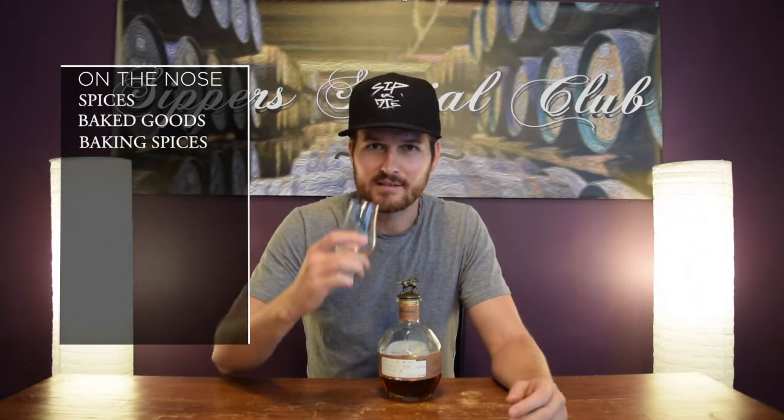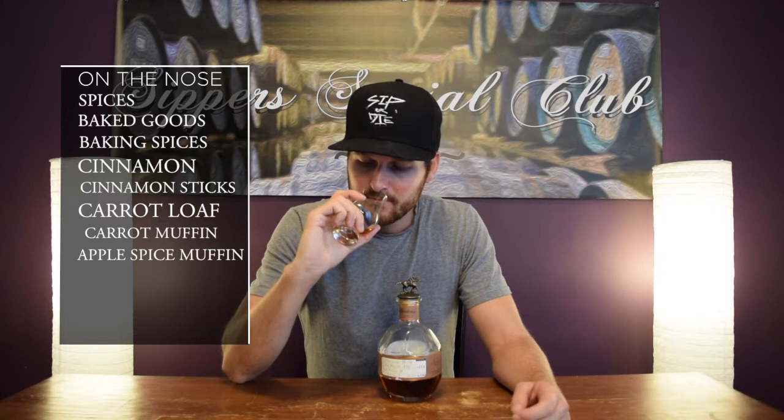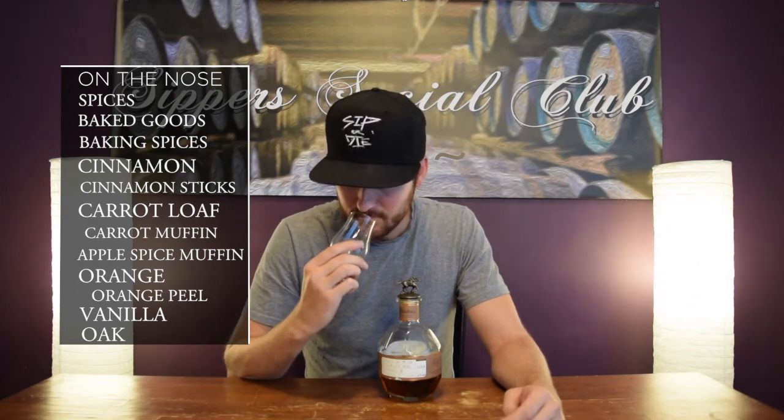On the nose, right away you get lots and lots of spices, lots of baked goods, lots of baking spices — cinnamon, cinnamon sticks, like a carrot loaf, like a carrot muffin. Apple spice muffin — kind of like when you go into a bakery and you just smell a lot of different things. Maybe a little bit of orange, orange peel. Vanilla — kind of like a typical vanilla bourbon note. A little bit of oakiness, but it's pretty soft. Really nice — it's just like a wave after wave of spiciness and baked goods. Really nice on the nose.